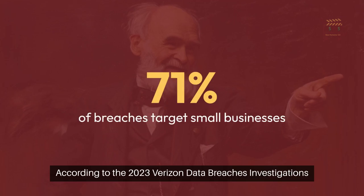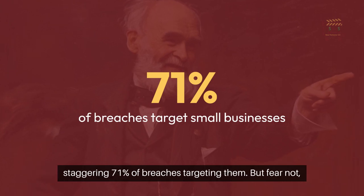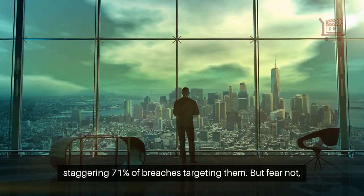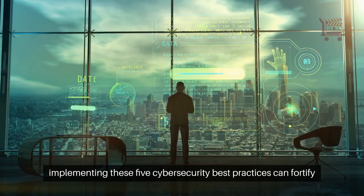According to the 2023 Verizon Data Breaches Investigations Report, small businesses are prime targets for cyberattacks, with a staggering 71% of breaches targeting them. But fear not — implementing these five cybersecurity best practices can fortify your defenses.